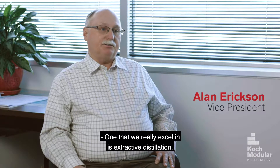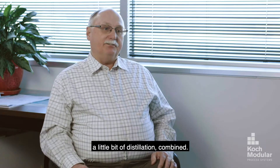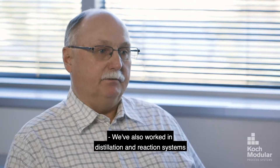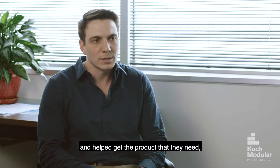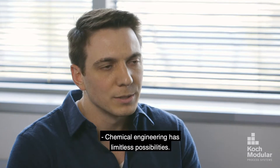One that we really excel in is extractive distillation. It's sort of a little bit of extraction and a little bit of distillation combined, and it lends itself to many more degrees of freedom. We've also worked in distillation and reaction systems that help solve customers' needs and get the product they need along with distillation as well. So it's a pretty big combination that we do here.